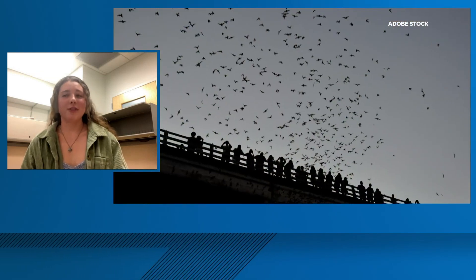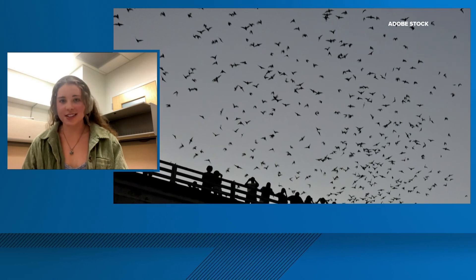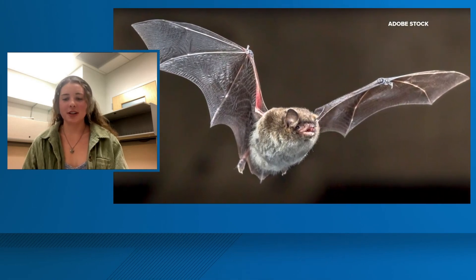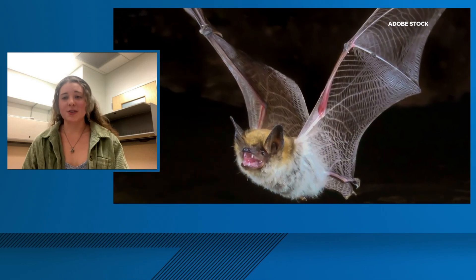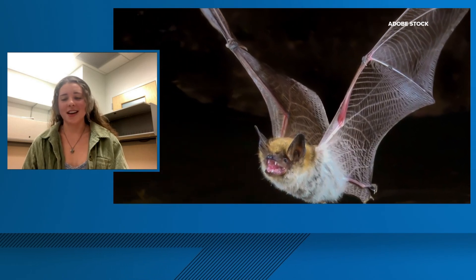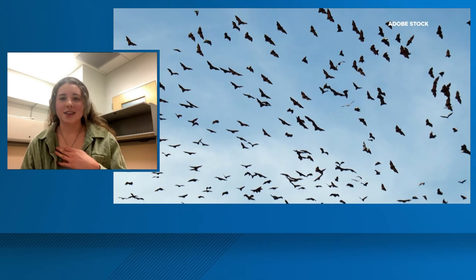A previous student in our lab had observed the glow in pocket gophers, and there have been a ton of recent papers published. A really big one was flying squirrels — super interesting and up-and-coming field. I've always been interested in evolutionary ecology, so I was really excited to find out more.